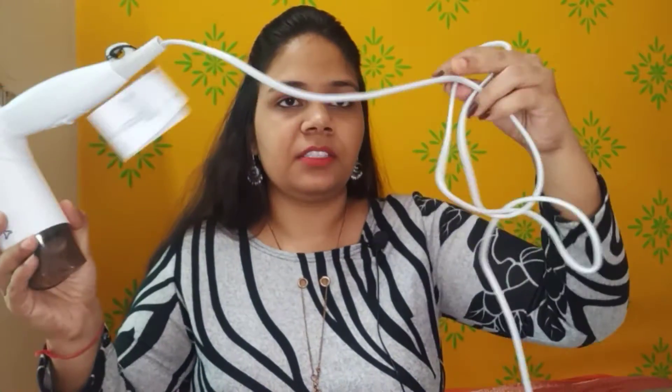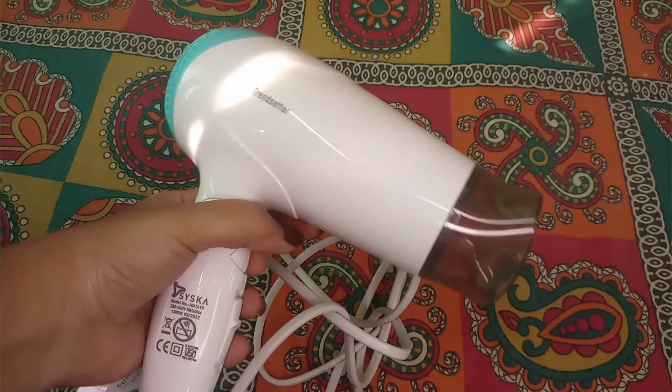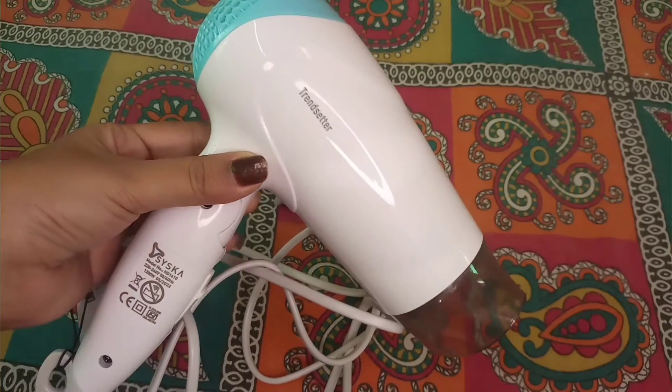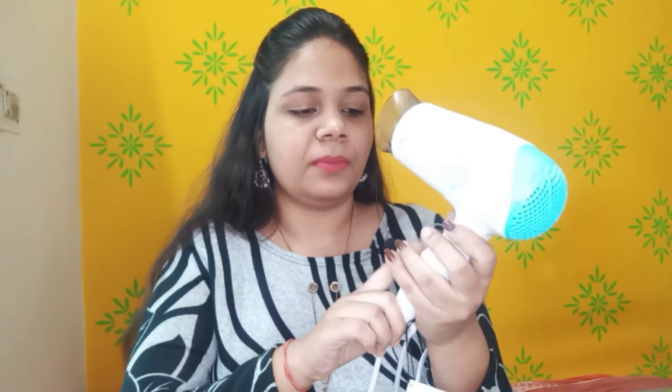It has a cord length of 1.2 meters, so even if the switchboard is far away, you can easily dry your hair. I have purchased it for winter purpose because in winter a hair dryer is very useful. This is a cool and hot air hair dryer and you get a nozzle attached. It has three settings — two settings for hot air (low and high) and the third is cool air.